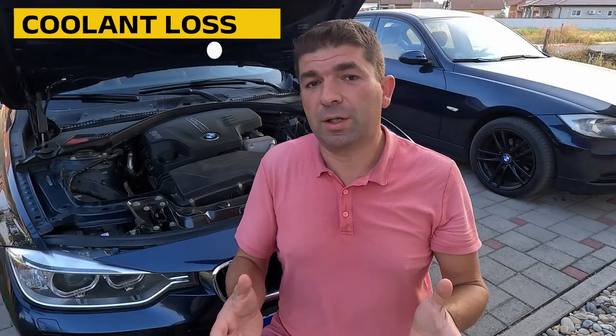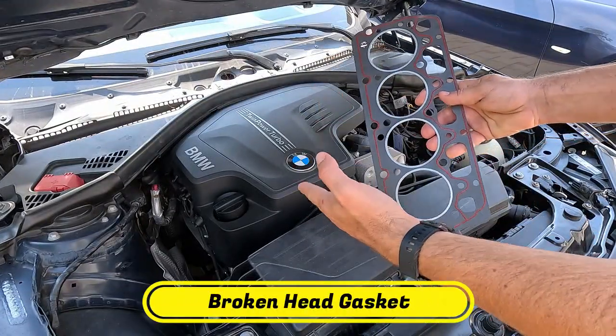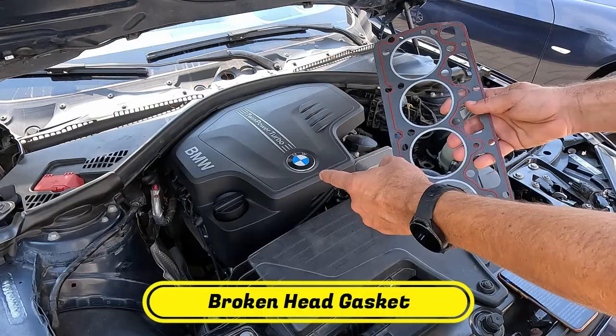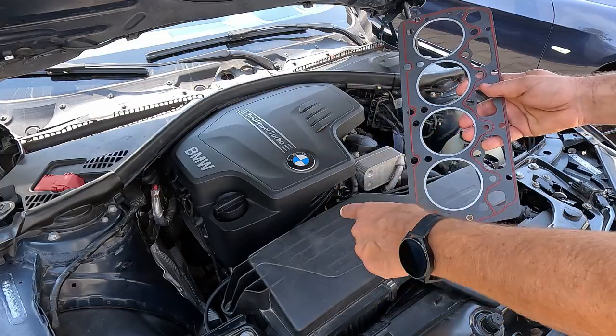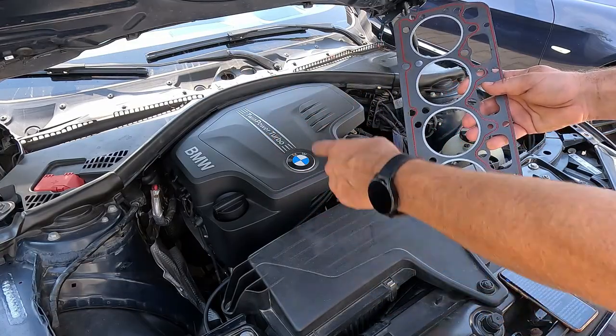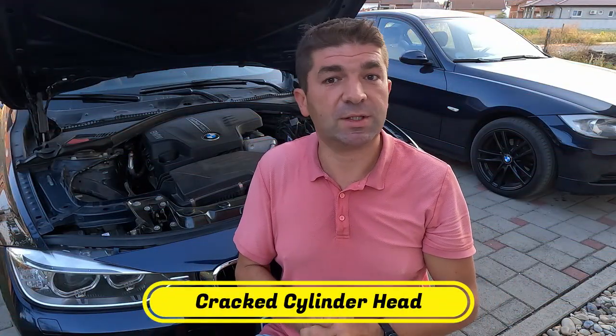Now let's turn our attention to the worse option — coolant getting burned off inside the engine. The most common culprit here is the head gasket, which creates a tight seal between the engine block and the cylinder head. If the car overheats, this gasket might crack, which usually results in either mixing of coolant with oil, or coolant entering the combustion chamber where it gets burned while the engine is running. We have a separate video on this topic, so be sure to check it. It's much the same but more expensive to fix if the cylinder head itself or the engine block has cracked, as this will again result in coolant leaking into the cylinders.